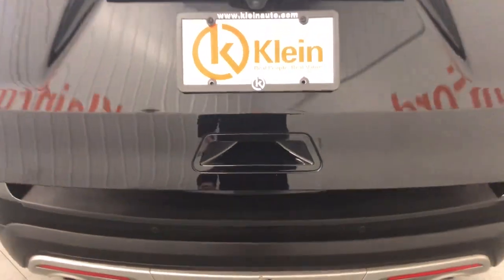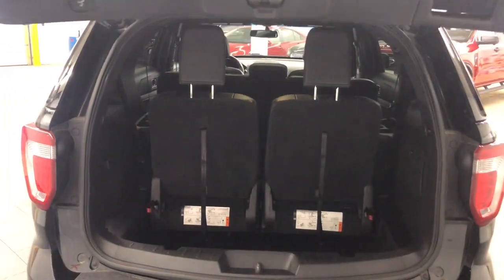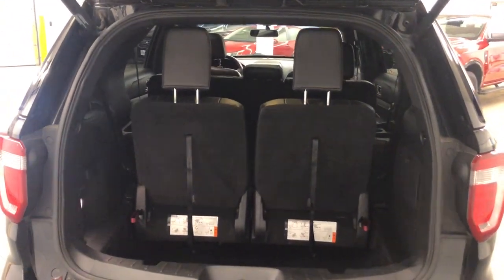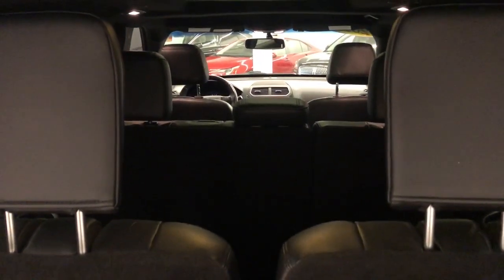Pre-collision system, keyless entry, moonroof, satellite radio, remote engine start, backup camera, fog lamps, heated mirrors, power passenger seat.